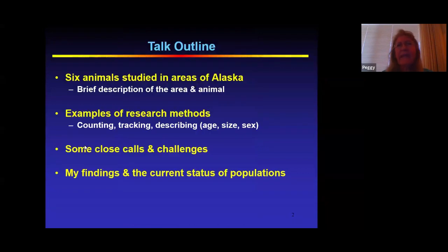Today I'm going to talk about six of the animals I studied. I'll cover the methods used to count, track, and describe them, and I'll relate some close calls and challenges. I'll tell you what I found and the current status of these populations, and I look forward to hearing your questions and comments at the end of the show.